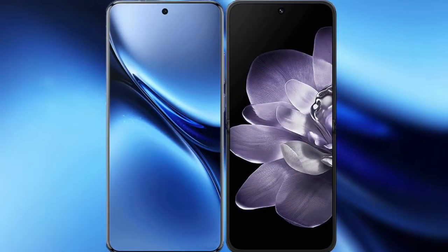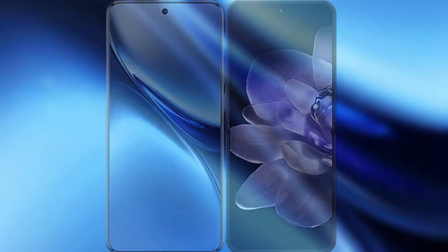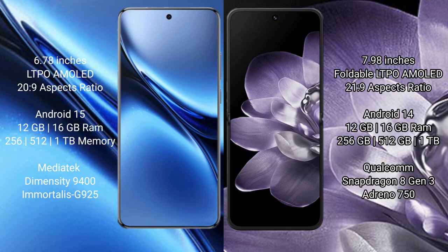I will compare the new FIBO X200 Pro with Xiaomi MiX Fold 4. FIBO X200 Pro has a 6.78-inch LTPO AMOLED display. Xiaomi MiX Fold 4 has a 7.98-inch foldable LTPO AMOLED display.